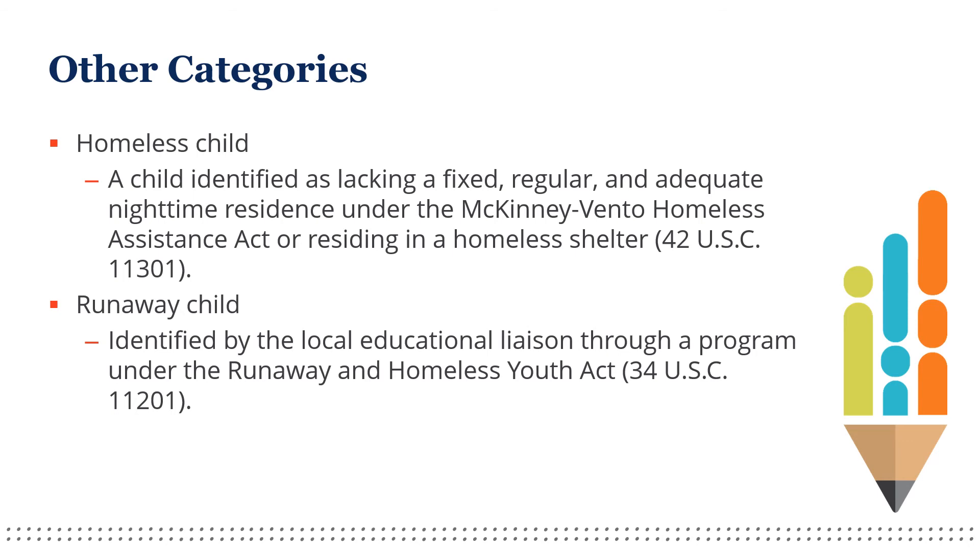Must approve such children for free benefits without further application. All of these children count as a household of one when processing applications.